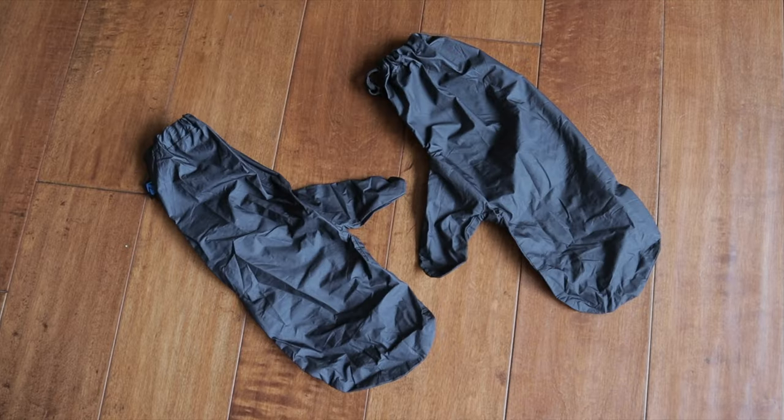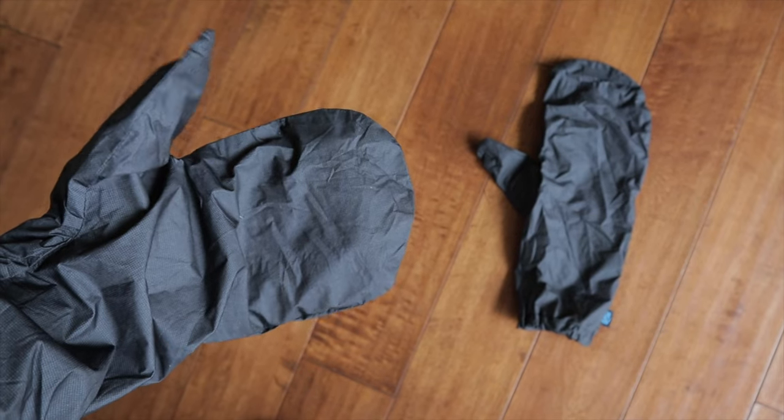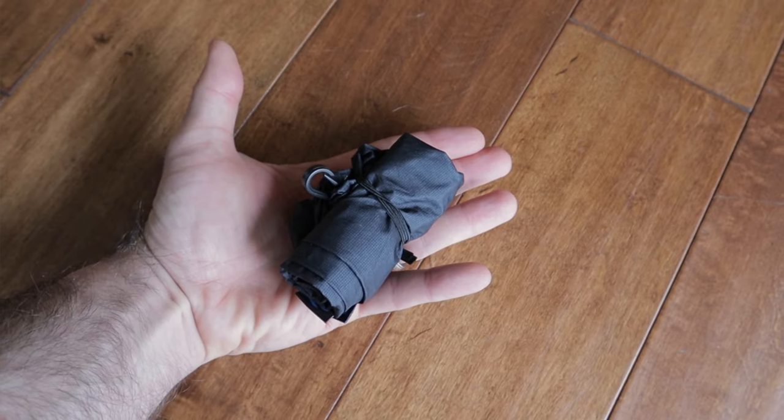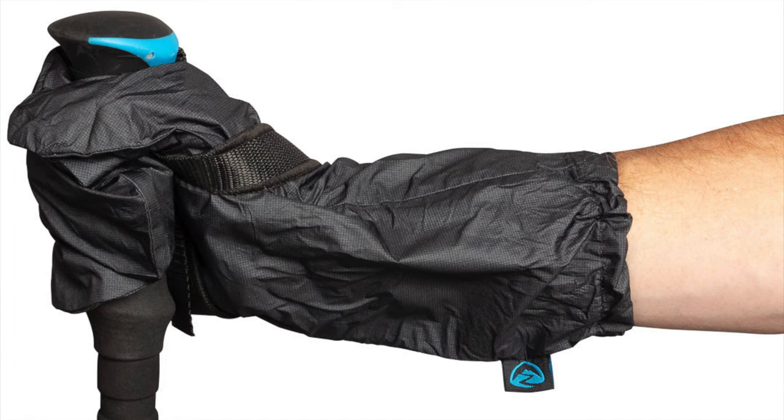I chatted about these in my cold hands video and they always find their way into my glove system. They are Z-Packs Vertis ultralight waterproof mitts. These are the perfect just-in-case item to throw over your regular bike gloves. They weigh nothing, pack down to nothing, they're seam sealed, and are legitimately waterproof. They can make the difference between warm, useful fingers and wet, numb, useless digits. A no-brainer.